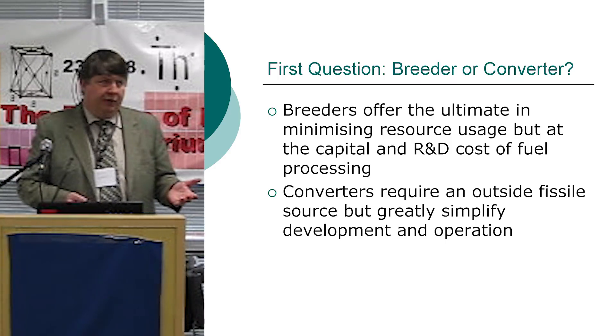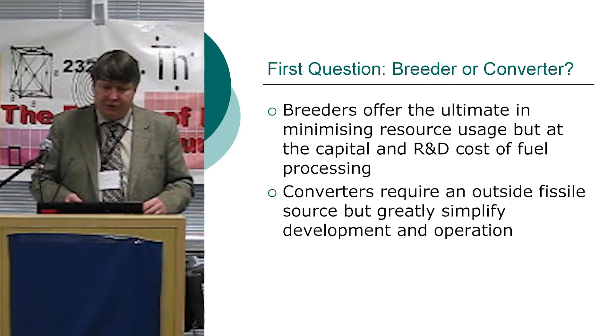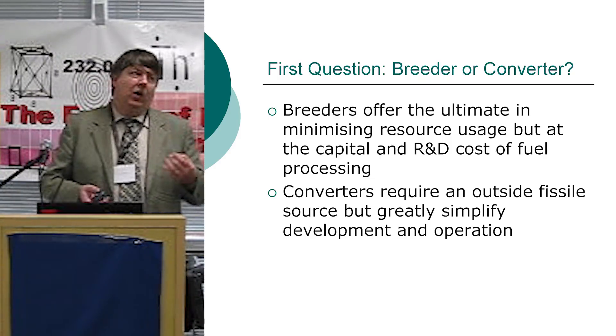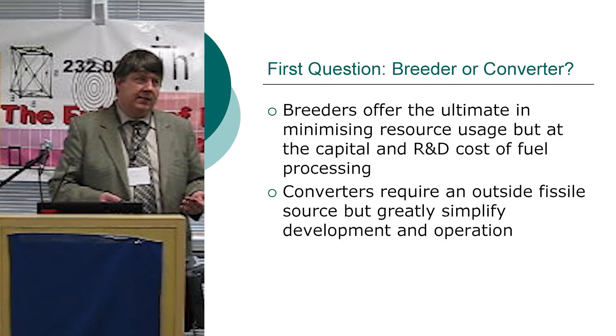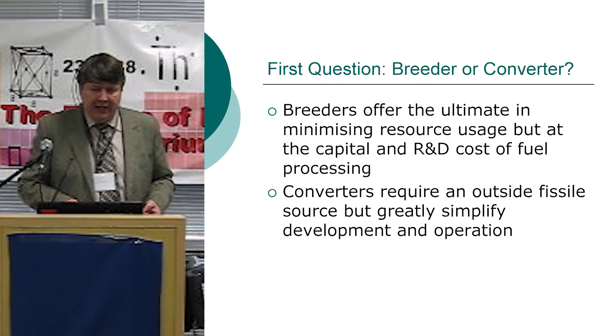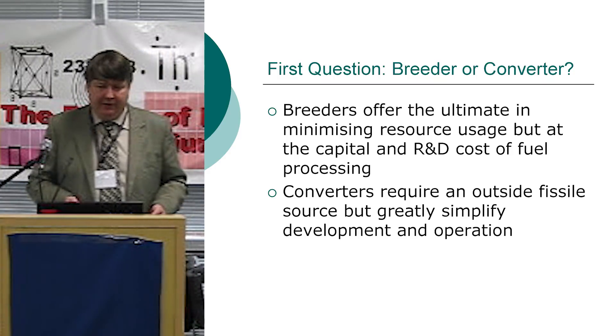The first question is: breeder or converter? Breeders offer the ultimate in resource usage, but we have capital costs and R&D costs for fuel processing — none of these processes have been proven beyond the lab, and there's going to be a lot of work to prove them. Converters require an outside fissile source, but greatly simplify everything else.